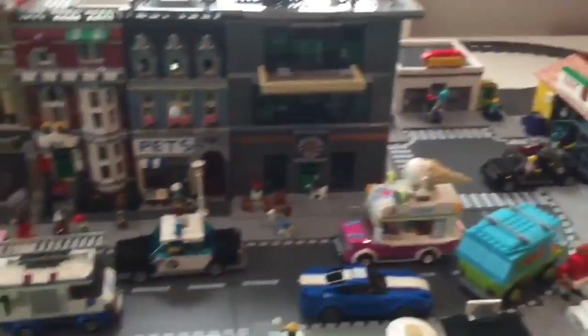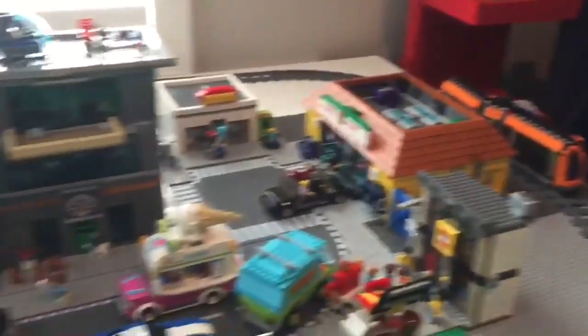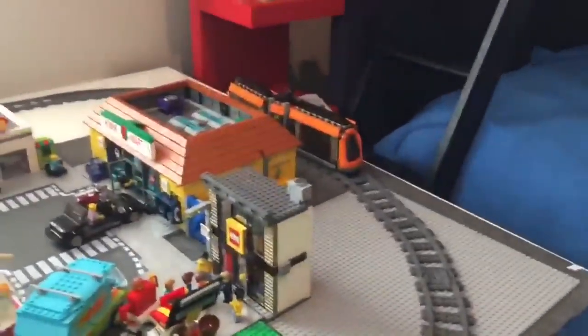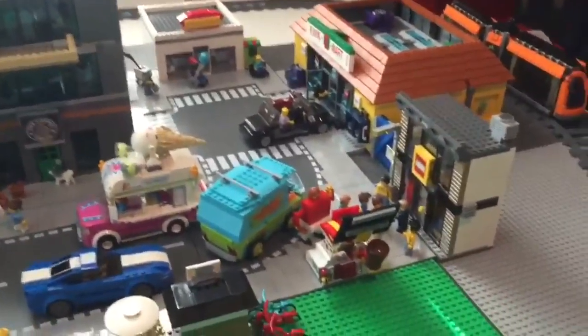I should possibly be making an elevated track for the tram so that way it can run around here. I did motorize that and I will show it running around the city at the end, rather than the high speed passenger train.